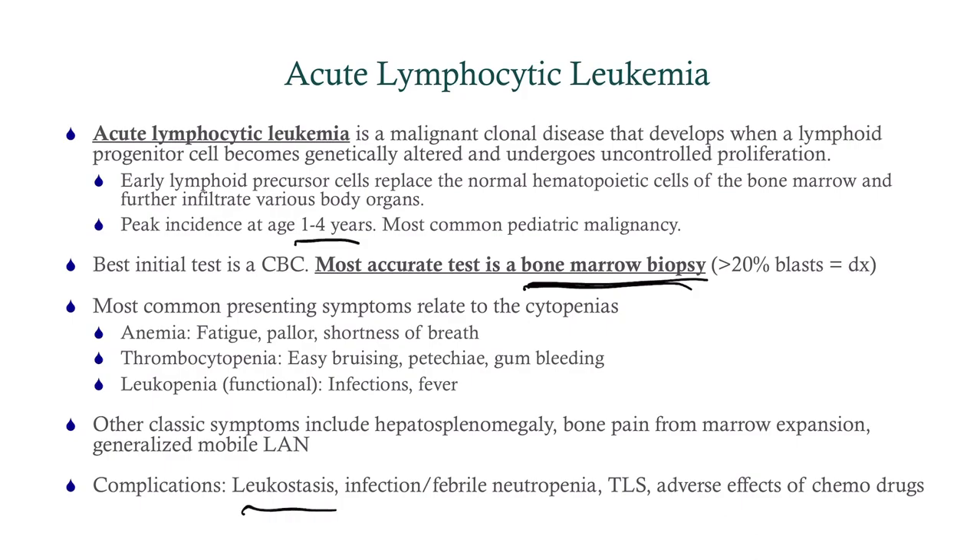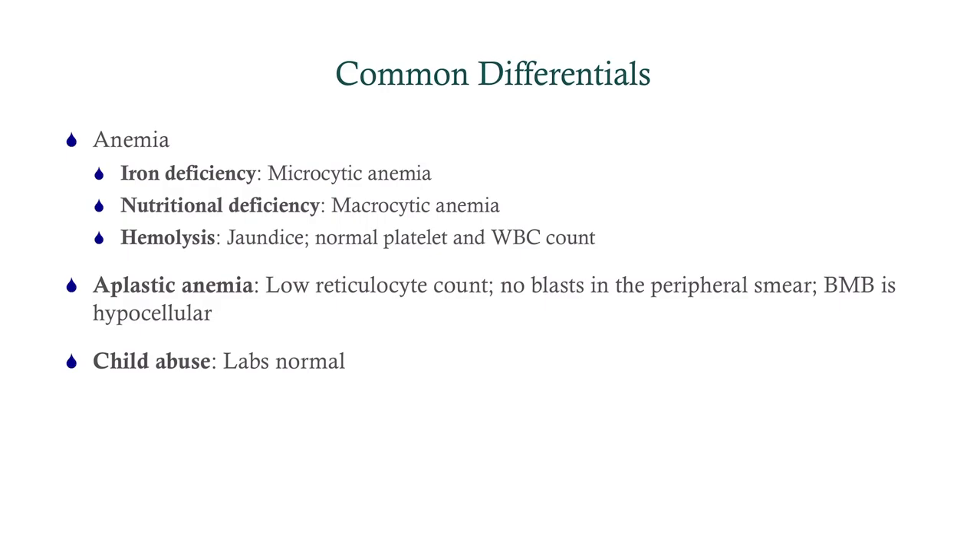Complications include leukostasis, particularly if your white count is going over 100; infections and febrile neutropenia; tumor lysis syndrome; and adverse effects of the chemo drugs. Regarding the differentials: iron deficiency would show a low MCV on smear; nutritional deficiency would show a high MCV and hypersegmented neutrophils — get serum B12, folate, MMA, and homocysteine. Hemolysis tends to present with jaundice and the other cell lines would be fine. Aplastic anemia would look very similar with pancytopenia, but the peripheral smear would not show blasts and the bone marrow biopsy would be hypocellular rather than hypercellular. Child abuse would have normal labs but other findings like fractures and burns.